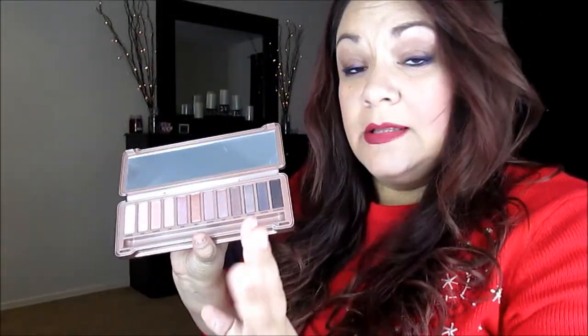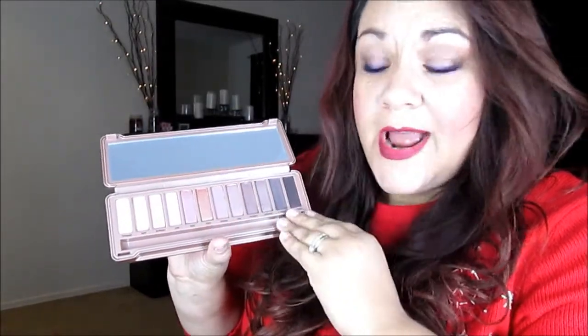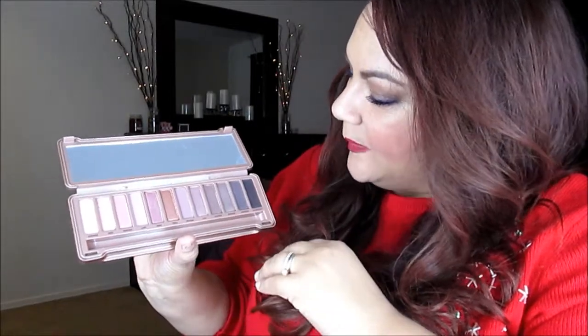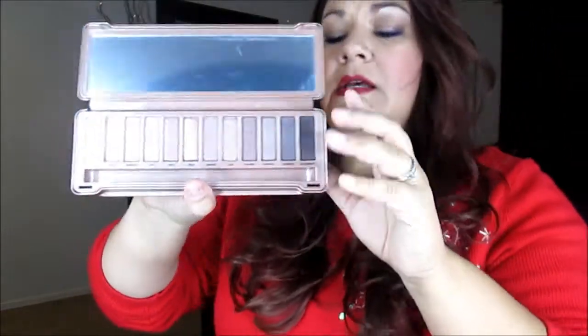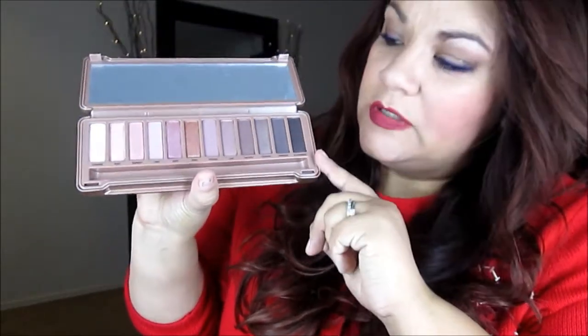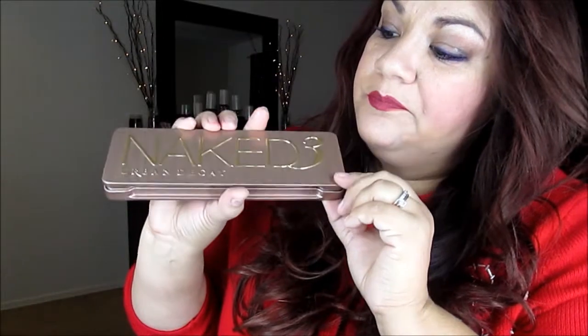Out of all the palettes that came out, this was actually the one I thought was the most beautiful. I love rose colors and browns, and of course you get a really dark color in here which is kind of like a black but with purpley shimmeriness in it. So I went ahead and splurged and used my gift card for this palette. Don't hate me.